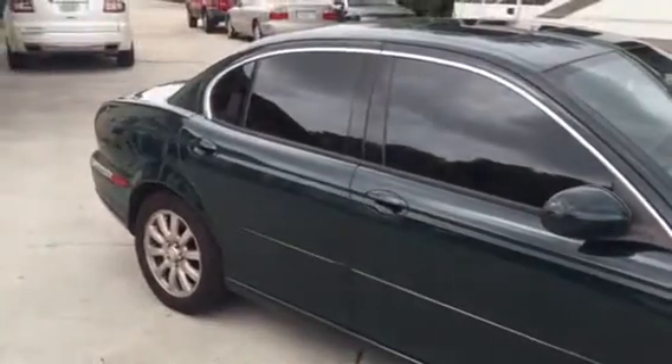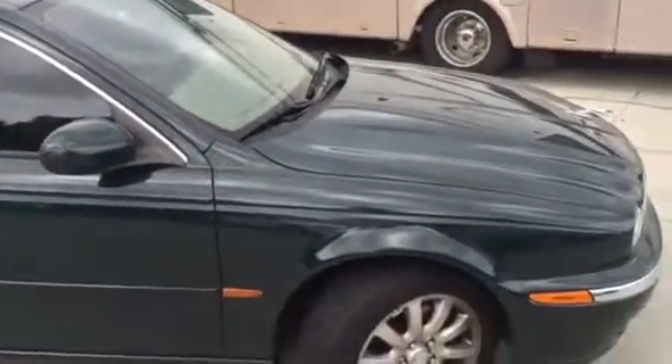We charge $350 to do the sides and the back of any vehicle in this material, whether it's a car, truck, or SUV.